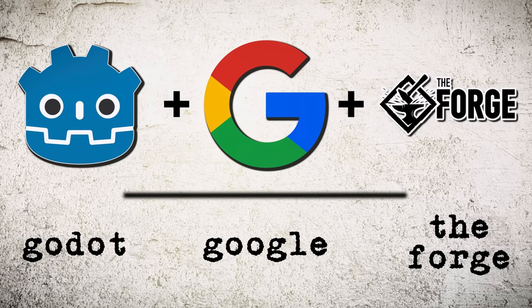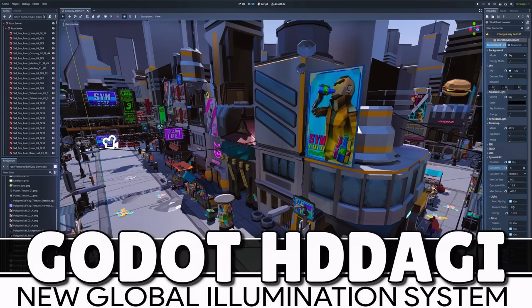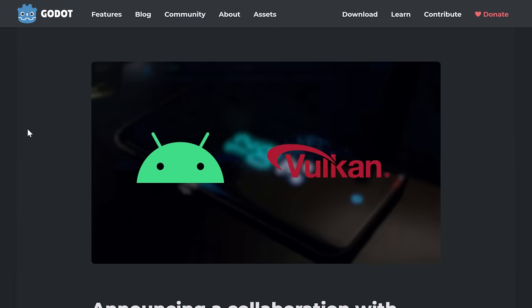Hello ladies and gentlemen, it's Mike here at Game From Scratch, and today we have a double-decker of Godot Game Engine news. Earlier on we talked about their new Global Illumination System — if you haven't checked that one out, check out that video. But today we have an announcement from the Godot Foundation, and this one is actually a pretty big deal.